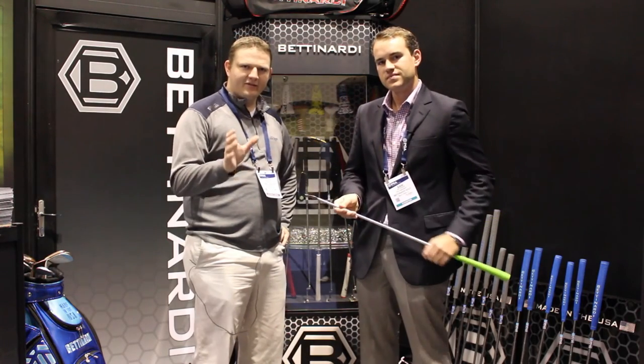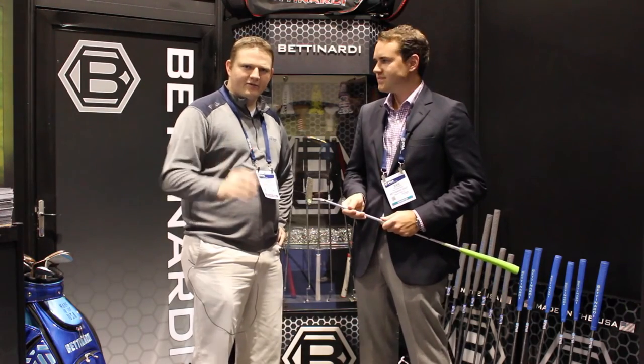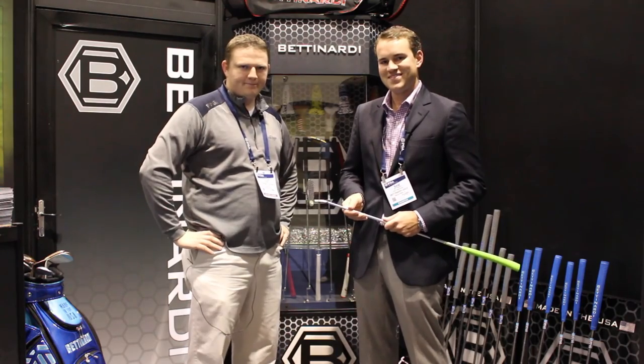Absolutely. As Sam alluded to, getting fit is the most important thing that you can do for a putter. Stop into Second Swing Golf and schedule your fitting for Studio B to get fit for the right BB Series putter today.